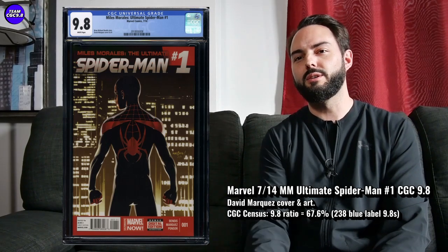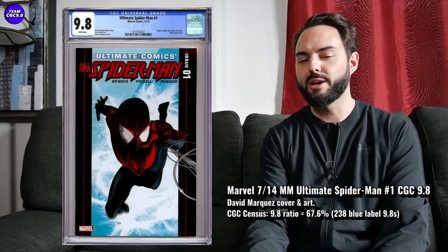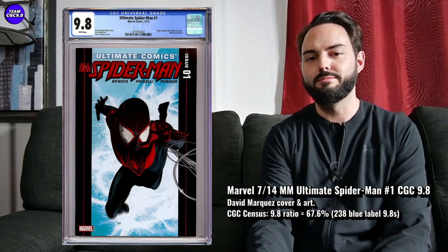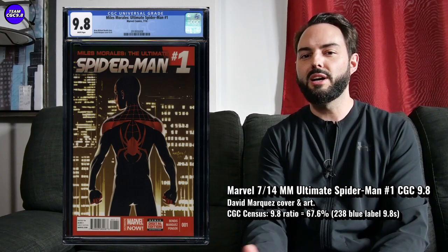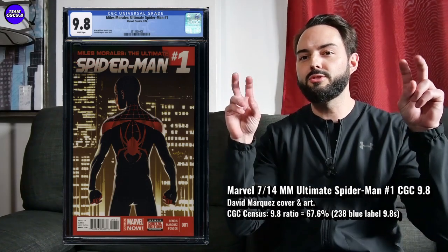This one is not going to replace the Ultimate Comics Spider-Man number one — the origin and second overall appearance of Miles Morales. That's the second Miles Morales key you'd absolutely want. But this one really works as a great affordable one, and you hear from Miles Morales fans that this is sort of the first solo titled Miles Morales comic.